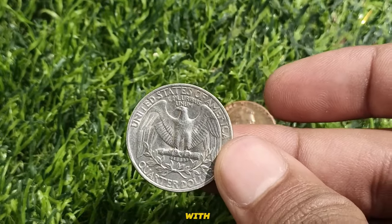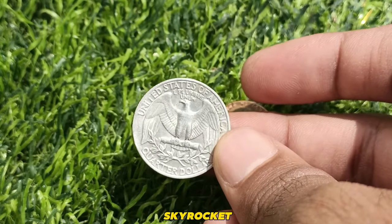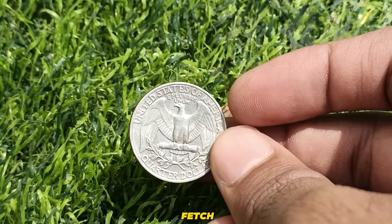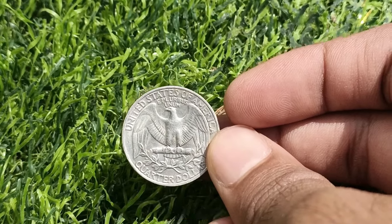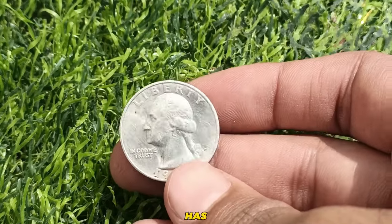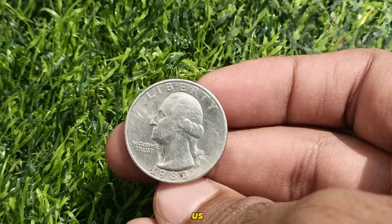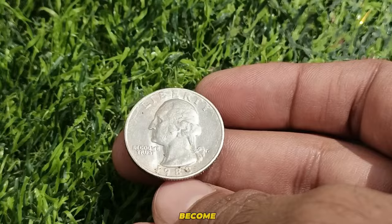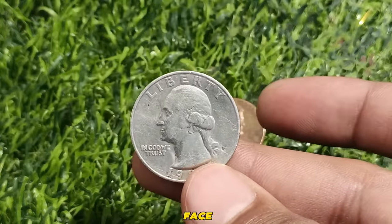This rarity, coupled with the absence of mint sets featuring the coin, has caused its value to skyrocket among coin collectors. In today's market, the 1983 US quarter dollar coin can fetch up to an astonishing $25,550. This seemingly ordinary coin has transformed into a valuable commodity. The 1983 US quarter dollar coin's high value is attributed to its rarity, especially in high grades, commanding prices that far exceed its face value.